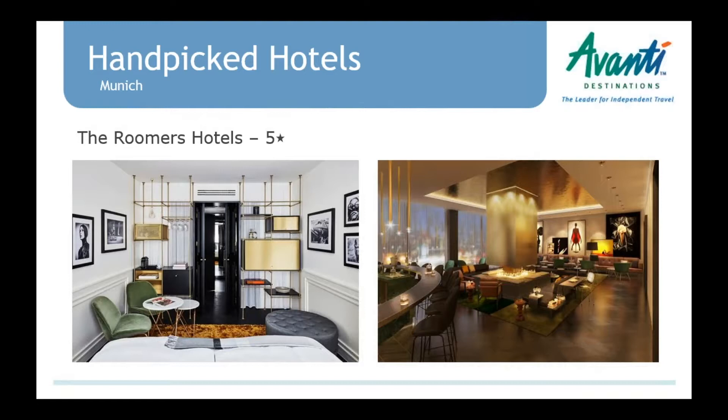There's a new five-star hotel in Munich — the Roomers Hotel, which just opened in October 2017. It's a very glamorous, luxurious hotel, but the rooms are still cozy and intimate. The hotel has an award-winning Japanese restaurant and a luxury spa with an infinity pool.